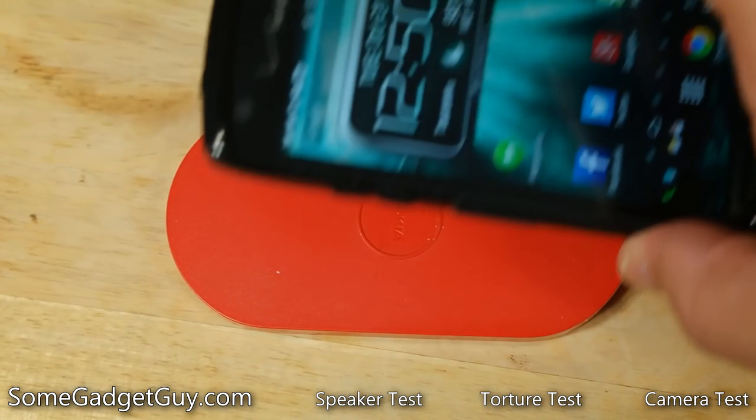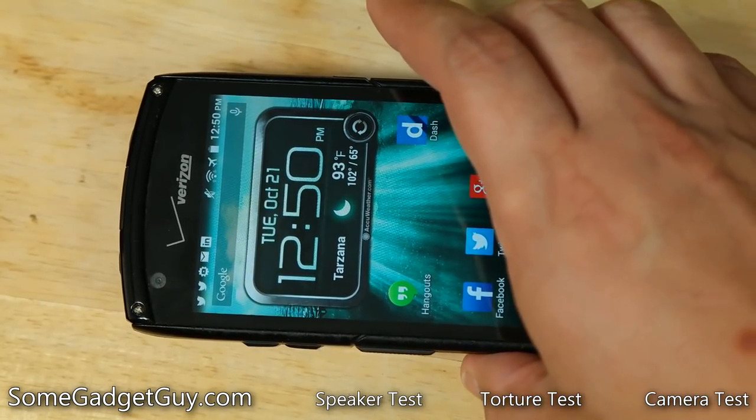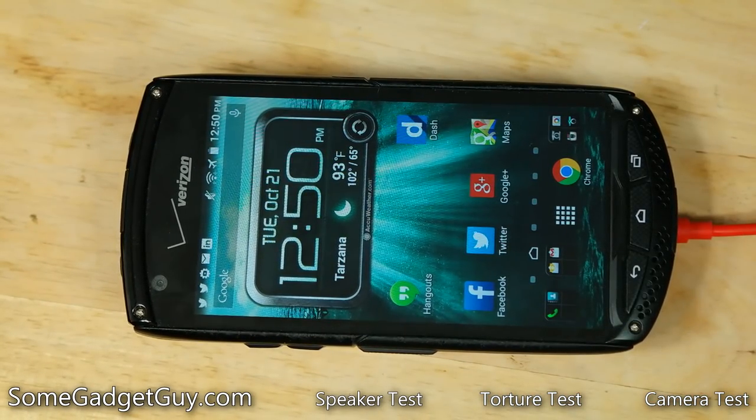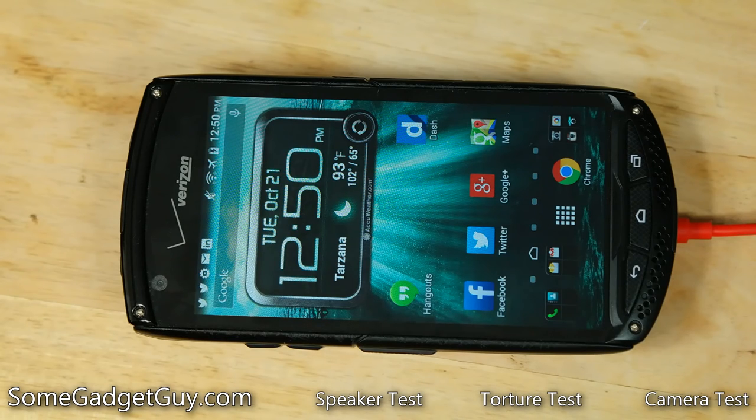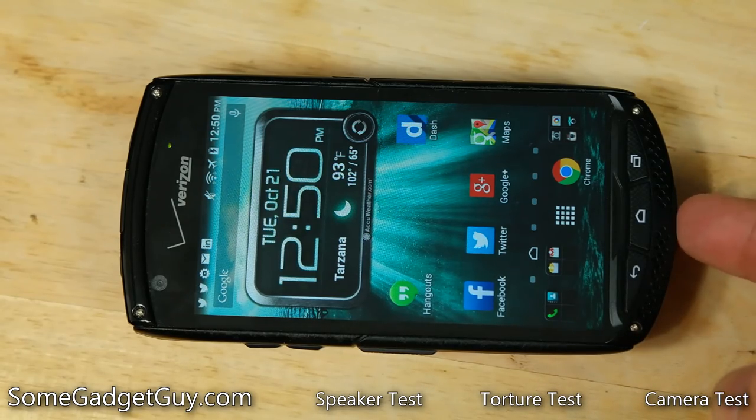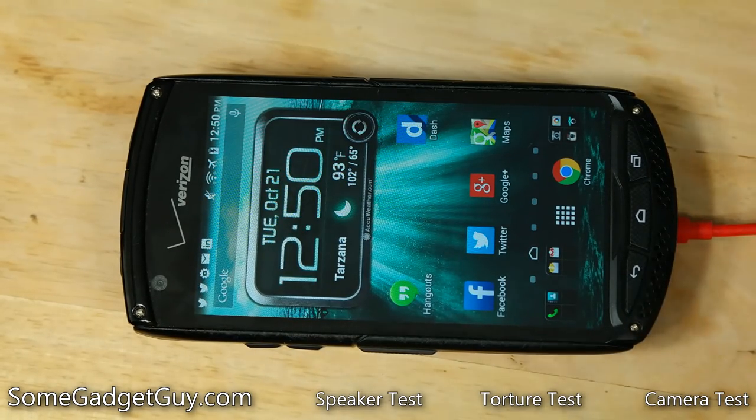Plus this phone even has wireless charging built on the QI standard. I'm using an old Nokia charger from my Lumia 920, and you can see — boop — just turned on. It's charging via this old Nokia backplate. If you have a Fat Boy, if you've got any of these QI chargers, you don't even need to pop the bottom port on your Kyocera. You can just pop it on one of these pads and it's going to start charging right up.